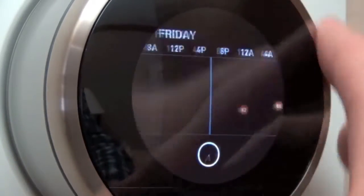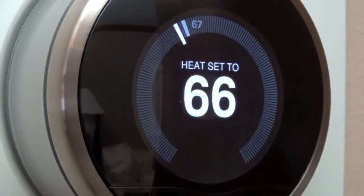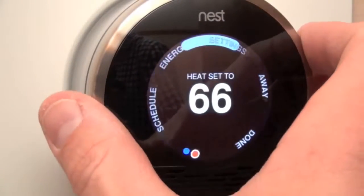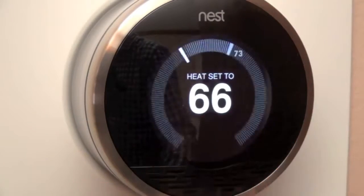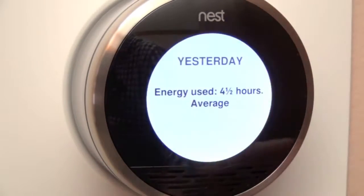To get out of this, scrub all the way to the side, select it, and you're back to your home screen. If we go over to Energy, we can actually see our energy consumption for the previous week. Going to yesterday, we can see on average we used four and a half hours of furnace — that's how long the furnace was running.